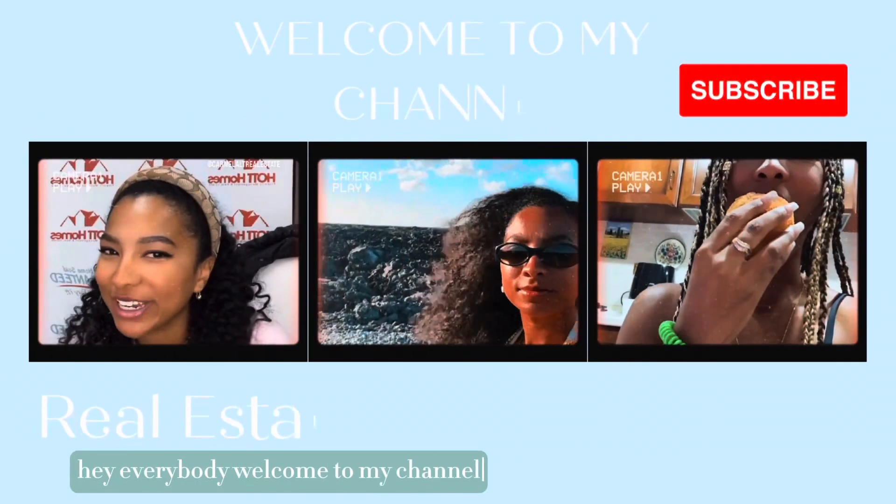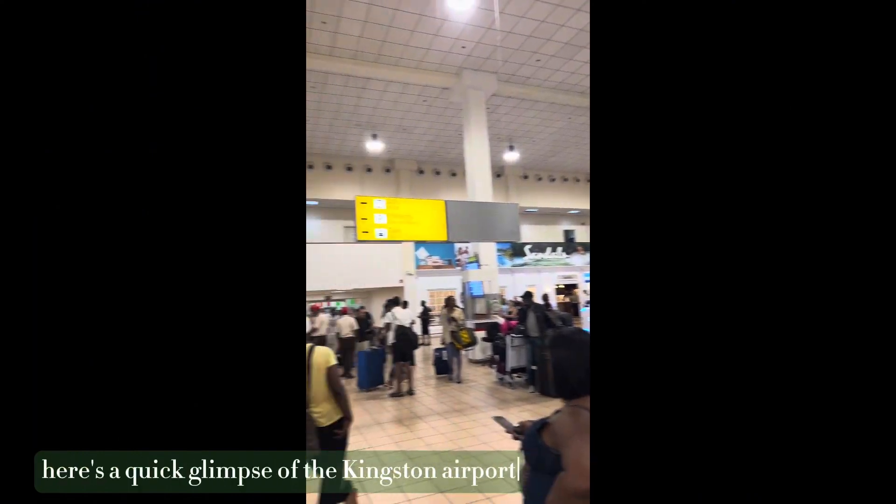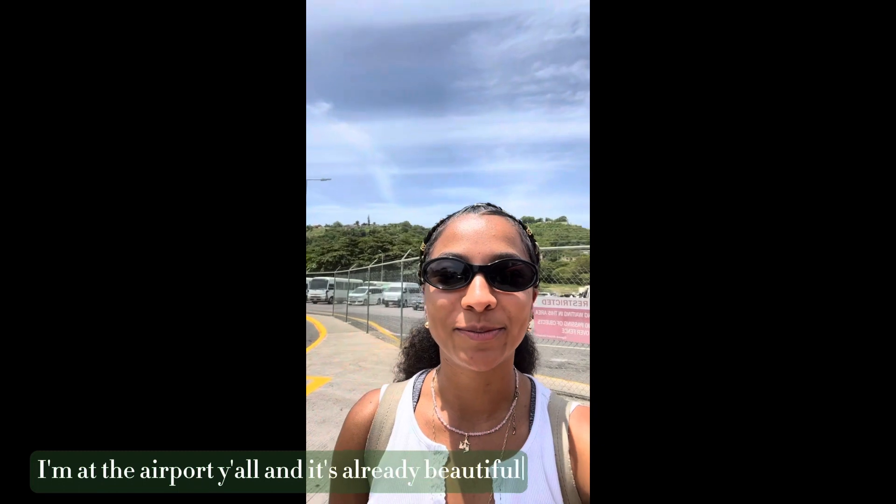Hey everybody, welcome to my channel. Come with me on my first day in Jamaica — here's a quick glimpse of the Kingston airport. It was super tiny. I'm at the airport, y'all, and it's already beautiful.